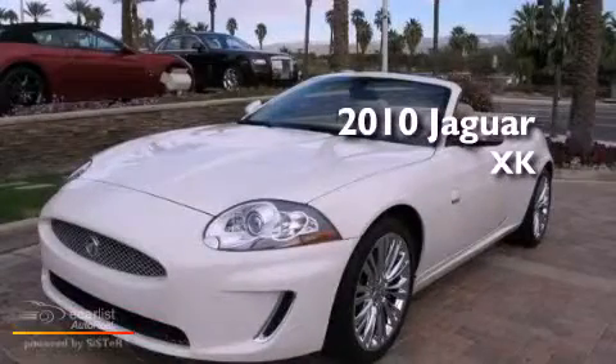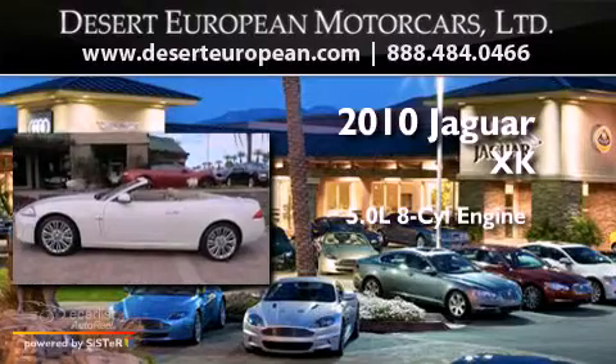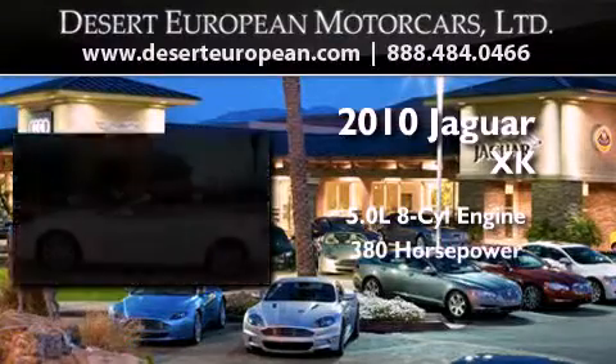This is a 2010 Jaguar XK. It features a 5.0-liter, eight-cylinder engine and an automatic transmission.